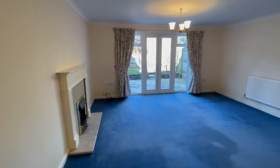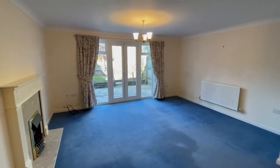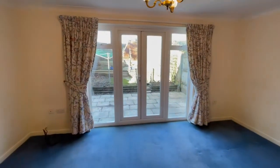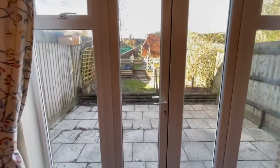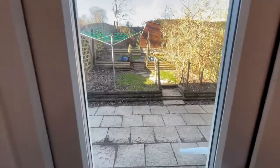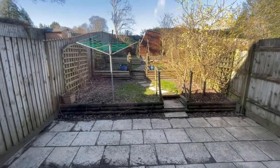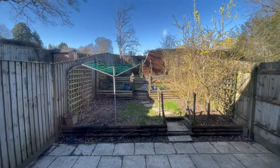We can see there's plenty of space for both lounge and dining room furniture, and we have French doors out onto the rear garden. There's a terrace with different levels of garden towards the rear.